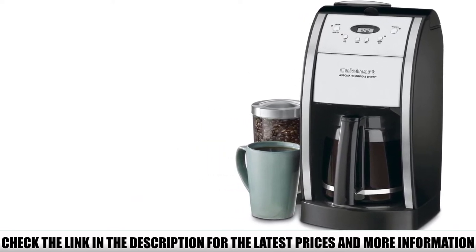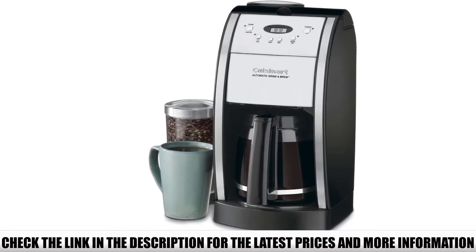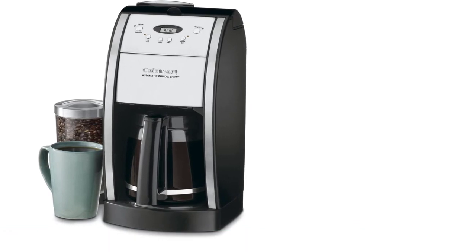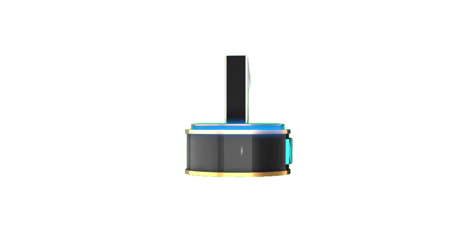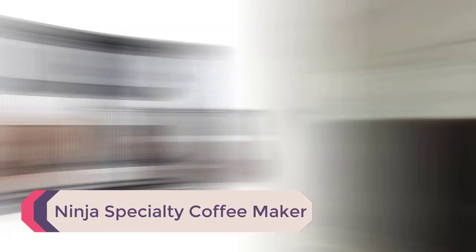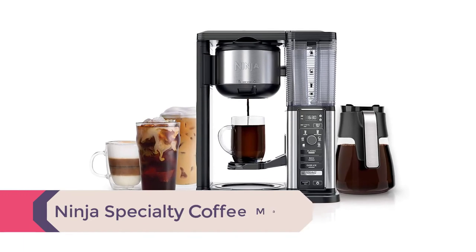It also features 24-hour programmability, which lets you set a timer in advance. Picture walking into the kitchen each morning to find a freshly brewed cup of coffee waiting for you. Number 1: Ninja Specialty Coffee Maker. The only way the Ninja Coffee Bar could be any more versatile is if it could also vacuum your house and do your grocery shopping.